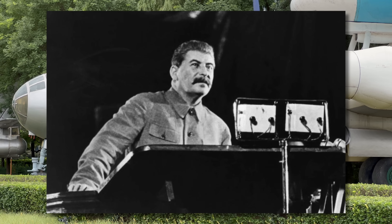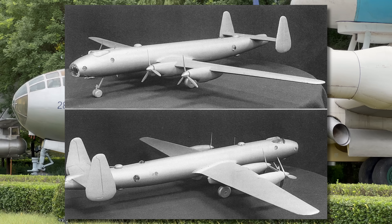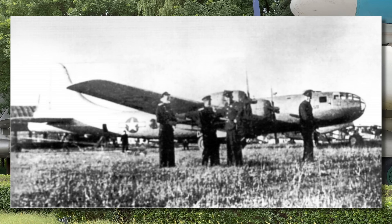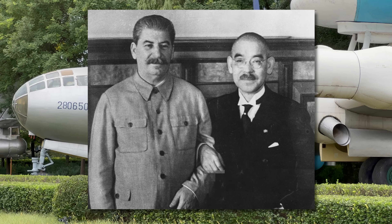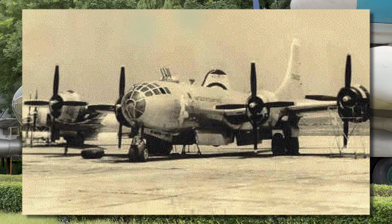Soviet leader Joseph Stalin ordered that they design their own strategic bomber that could deliver a nuclear bomb. Given a big budget and a clean sheet of paper, Soviet engineers excitedly began work on the Aircraft 64 program. During 1944, four American B-29s made emergency landings on Soviet territory and, because of the Soviet Union's neutrality pact with the Japanese, the B-29s and their crew were interned. The US demanded they be returned but the Soviets said no, and instead three of them were flown to Moscow and given to the Tupolev design team.